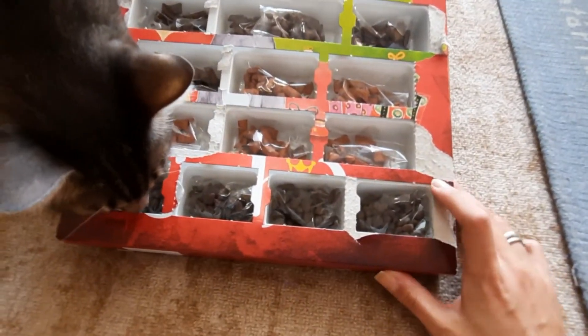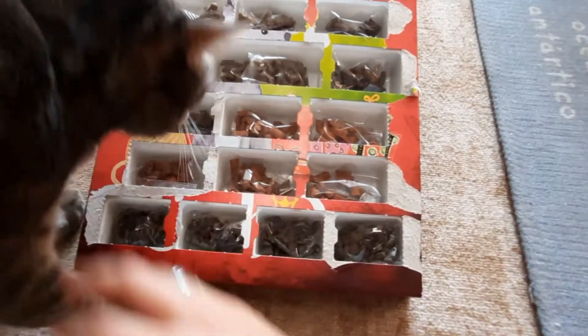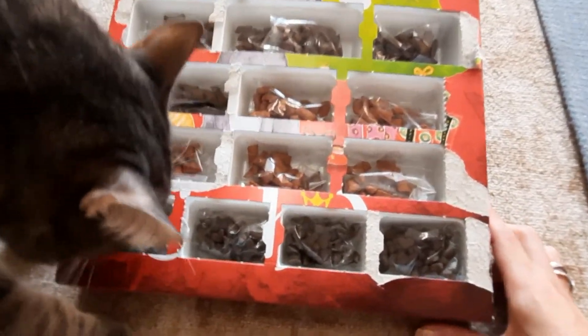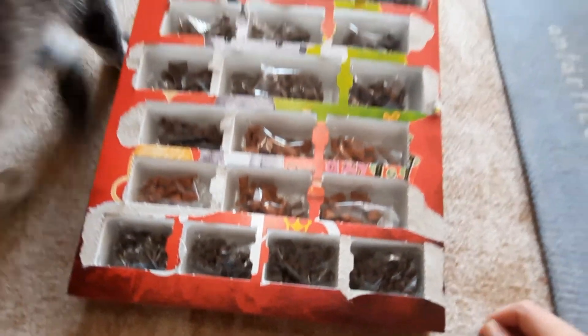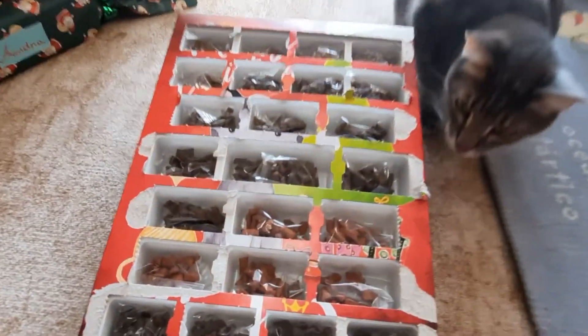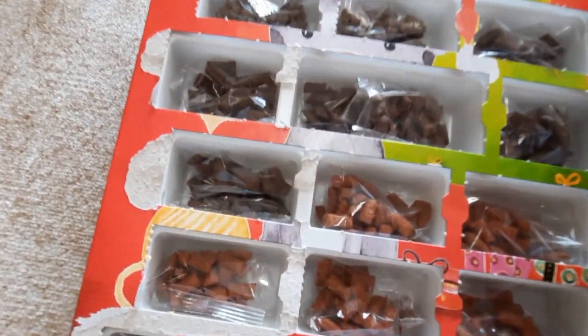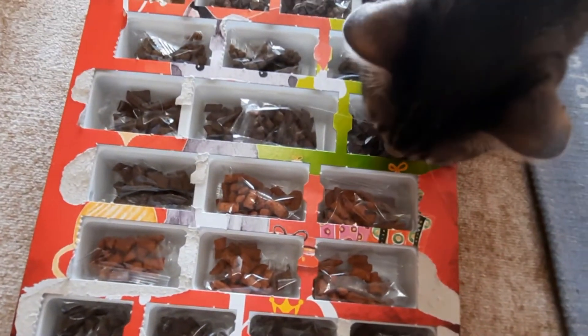Oh look, Donnie's already here! That might be a very good sign — he's already checking which one he wants to eat. It's for you, Donnie, yes! He's right here, he's quite interested in it. I can't see that there are only five flavors as it was shown on the back.